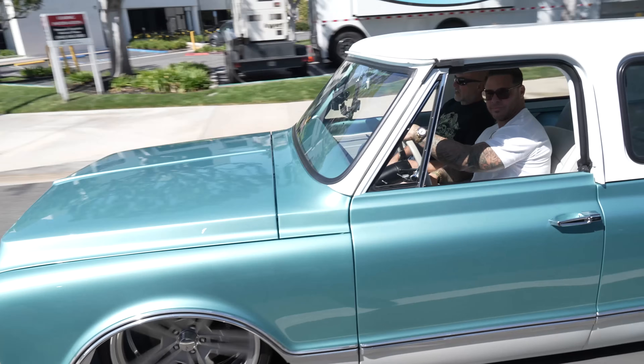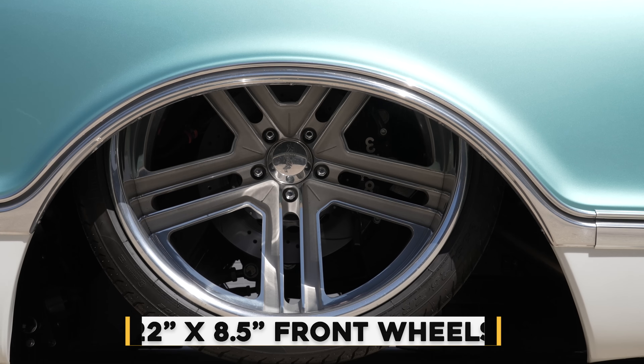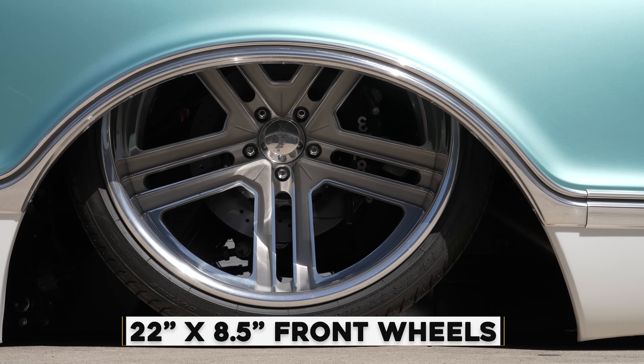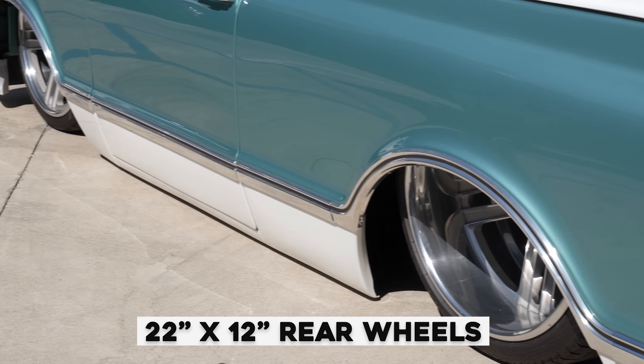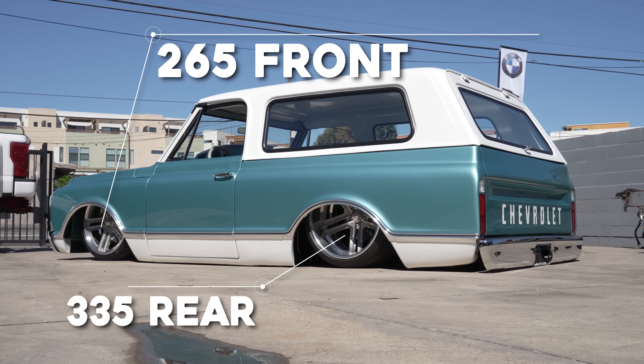I want to introduce you to Brandon, the owner of South Coast Auto Salon. I asked Nick during the interview about wheel and tire sizes and Nick had the brilliant answer of, I don't know. So the wheel sizes — we wanted to keep the same diameter all the way around. We did a 22x8.5 in the front because we went with such big brakes, and a 22x12 in the rear. So we got a 265 on the front and a 335 rear.